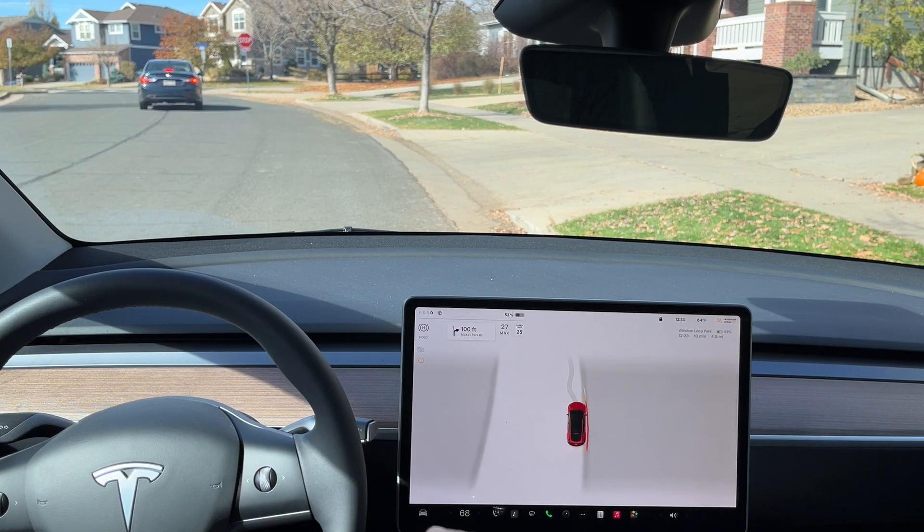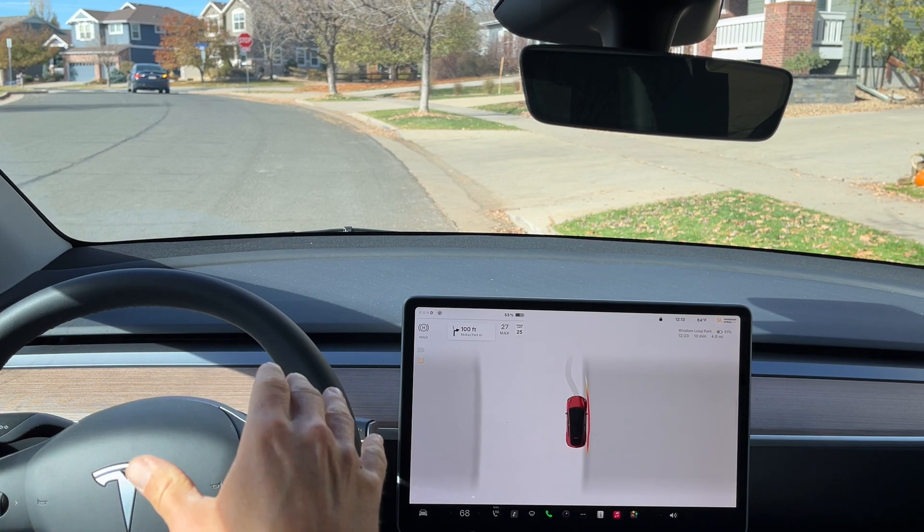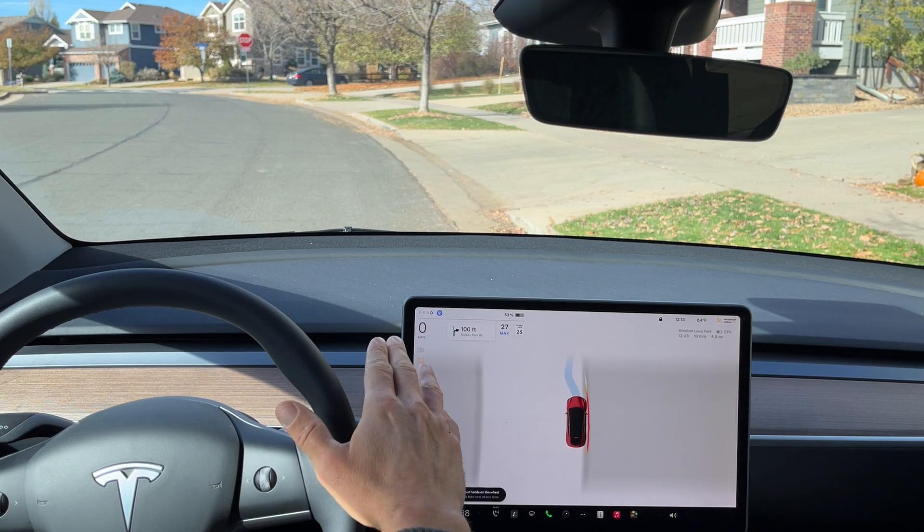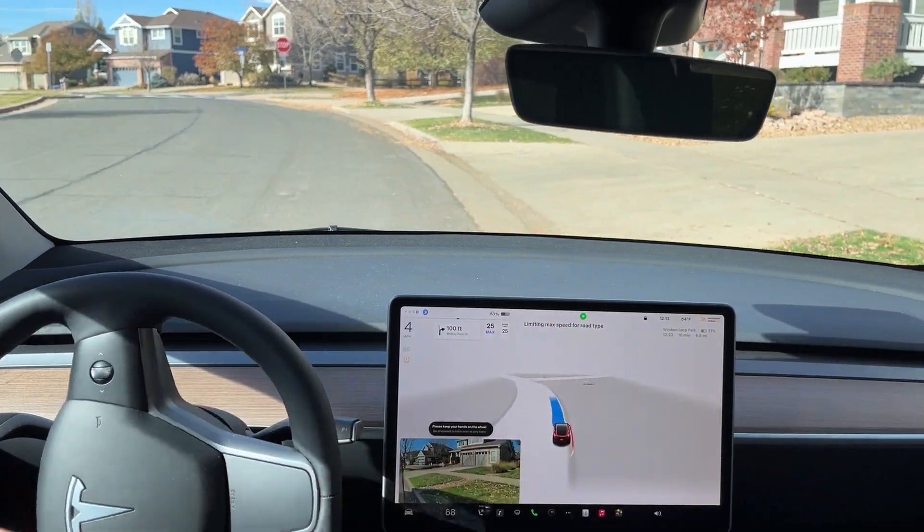So you can see I'm already in drive. I'm buckled up of course, and the steering wheel is illuminated. I'm pulled over here in a residential area and we are just going to have a navigation destination set, turn on autopilot, and it's going to pull away from the curb.